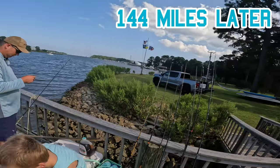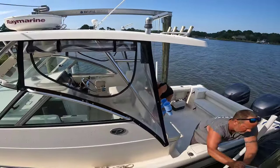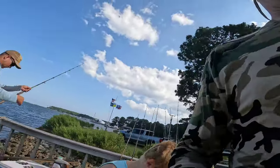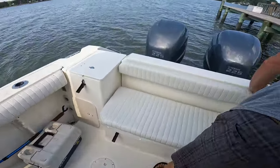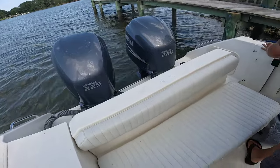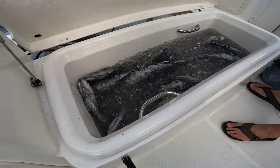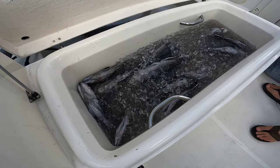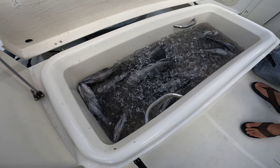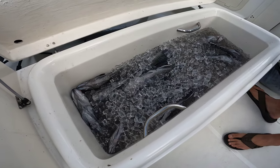We made it back — wind's picked up quite a bit, getting the boat all tidied up. Successful day, Doug. Let's take a little peek in that cooler: a ton of sea bass, a couple remora, and two stud flounder. Good day!